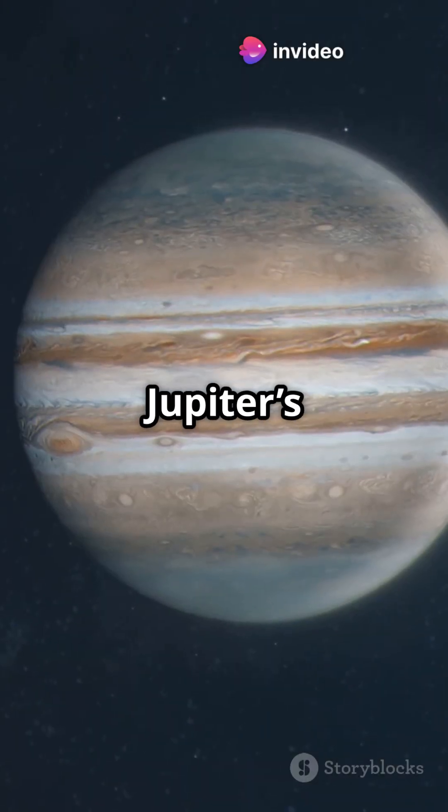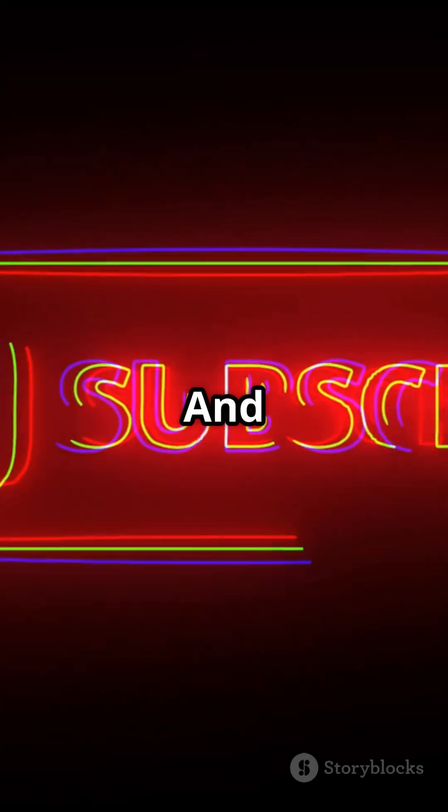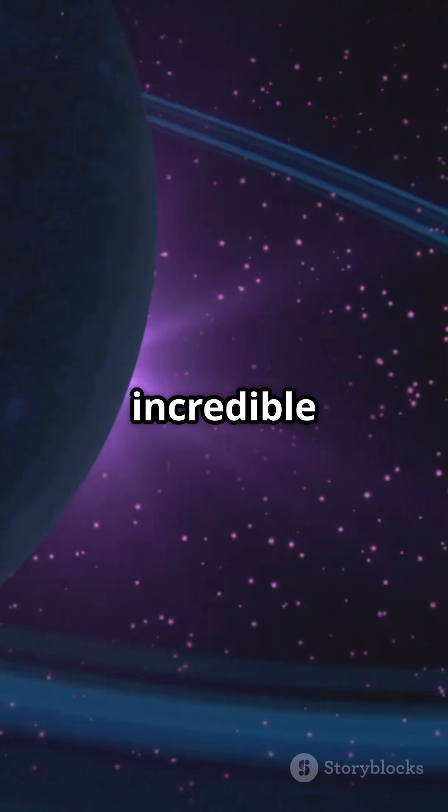From Mercury's smallness to Jupiter's massive size, the planets in our solar system are truly awe-inspiring. Which one shocked you the most? Let us know in the comments, and don't forget to subscribe for more incredible space facts.